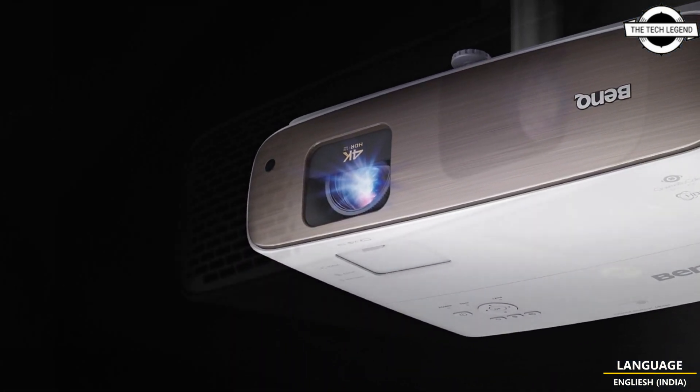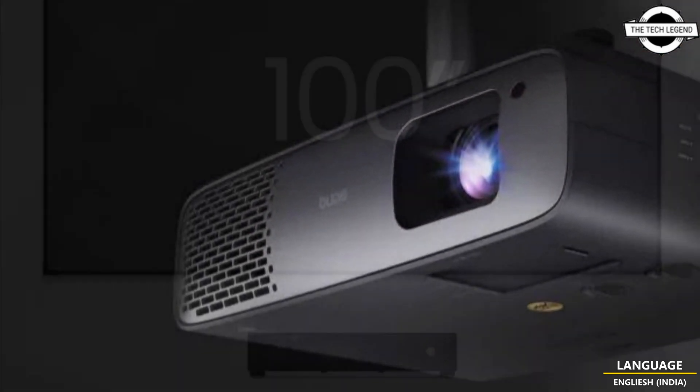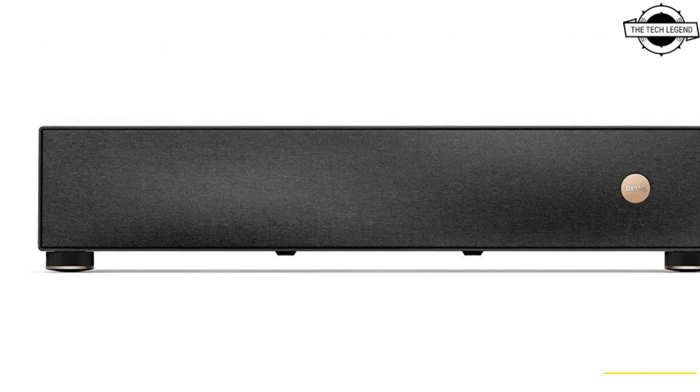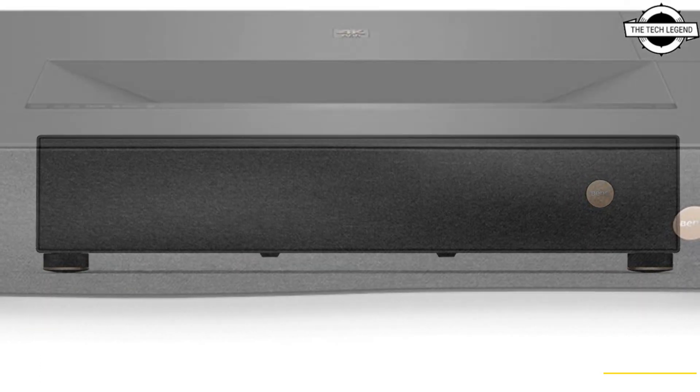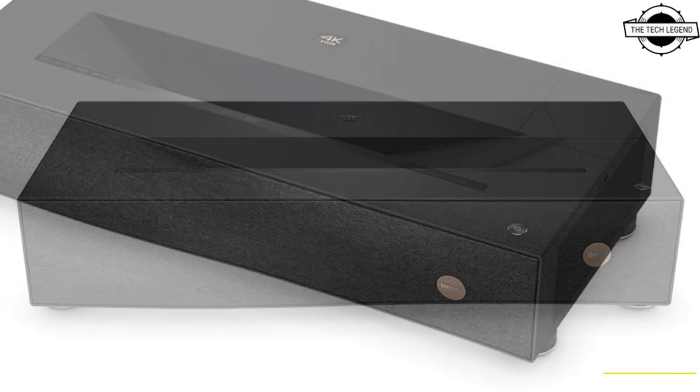BenQ has introduced four all-new home cinema projectors optimized to deliver an unprecedented level of cinematic quality in different home settings. The models are the HW4550i, HD3560, TK860i, and V5000i, all centrally featuring pioneering HDR Pro projector-optimized high dynamic range techniques.